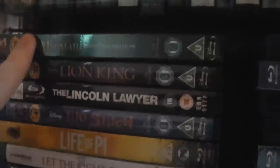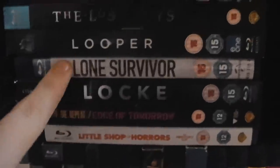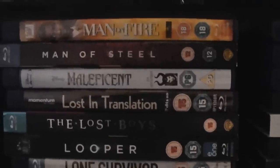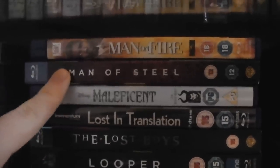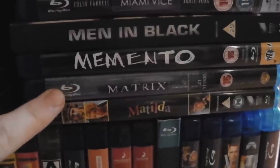The Lion King — one of the best Disney films. As is The Little Mermaid. Little Shop of Horrors — the 1980s one. Live Die Repeat: Edge of Tomorrow. Lock. Lone Survivor. Looper. The Lost Boys. Lost in Translation. Maleficent — just bad. Man of Steel — I thought it was quite average but it has its good qualities. Man on Fire. Matilda — great family film. The Matrix — I need to get the other two Matrix films. Memento — great Christopher Nolan film. Men in Black.